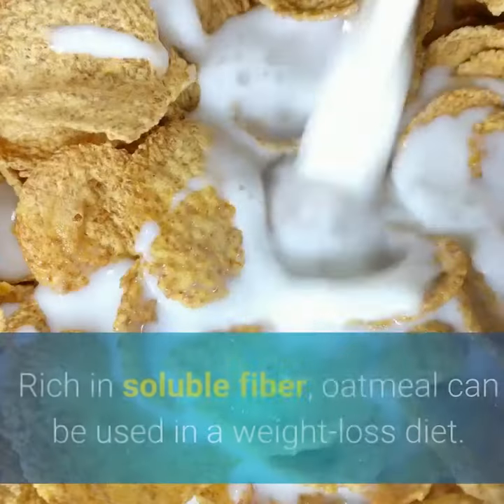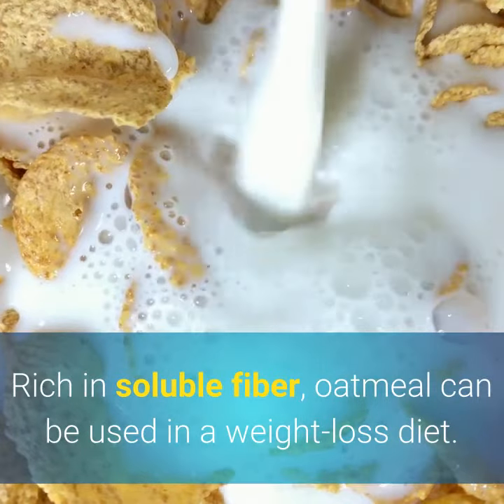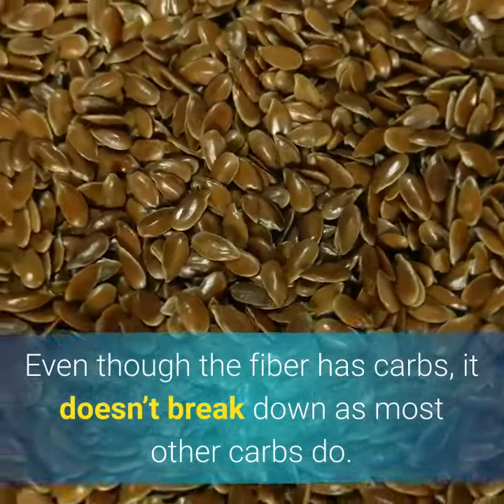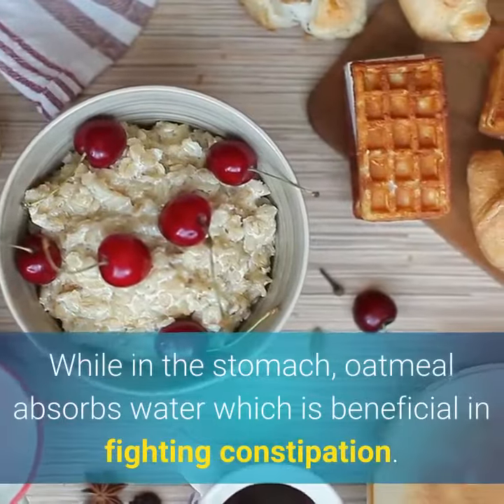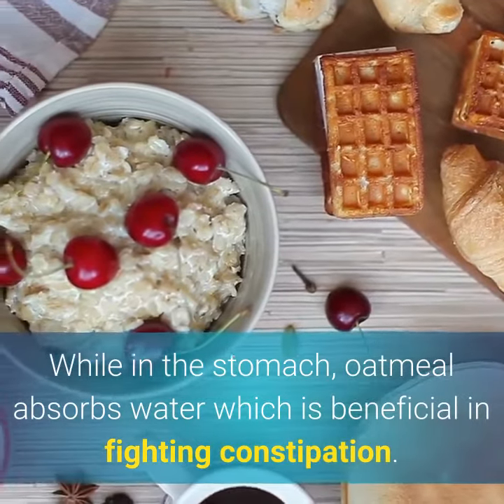Oat fiber and weight loss: rich in soluble fiber, oatmeal can be used in a weight loss diet. Even though the fiber has carbs, it doesn't break down as most other carbs do. While in the stomach, oatmeal absorbs water, which is beneficial in fighting constipation.